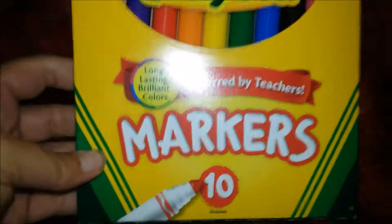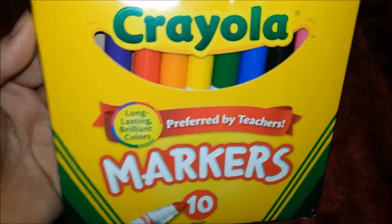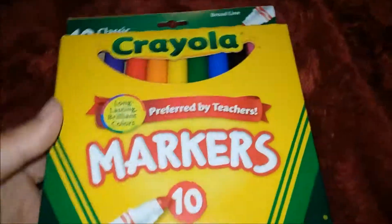Waylon was required to get fat markers, so this will be for his classroom. The only thing I haven't gotten yet is the hand sanitizer.